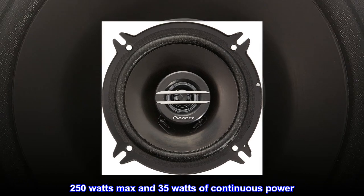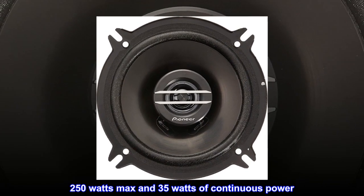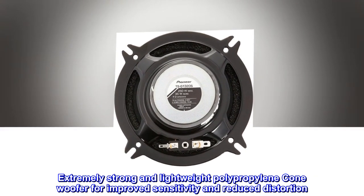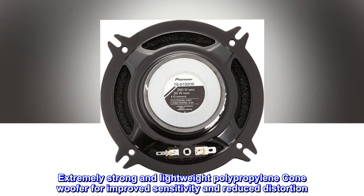250 watts max and 35 watts of continuous power. Extremely strong and lightweight polypropylene cone woofer for improved sensitivity and reduced distortion.